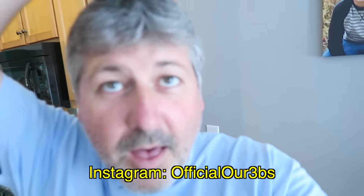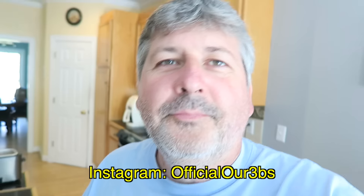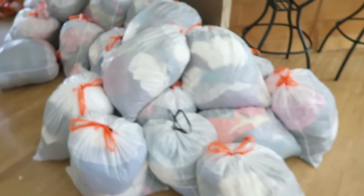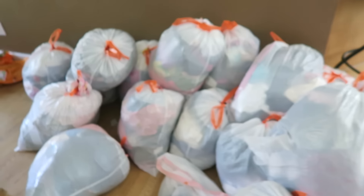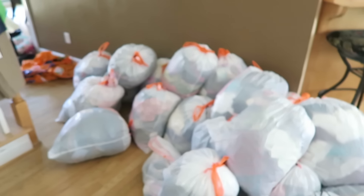Hey guys, what's up? So I got up this morning, went to work on the house, and you're not going to believe this. We were cleaning out our attic of some of the clothes we had. Do you think Rhonda don't like to go shopping? Y'all look at this. They're not all mine, and I didn't even buy all of them. She's lying. This is what was in the attic, guys. Unbelievable.